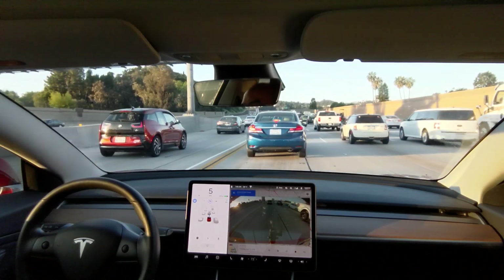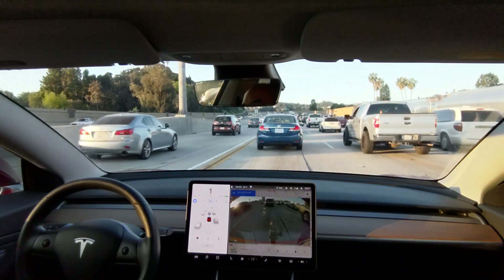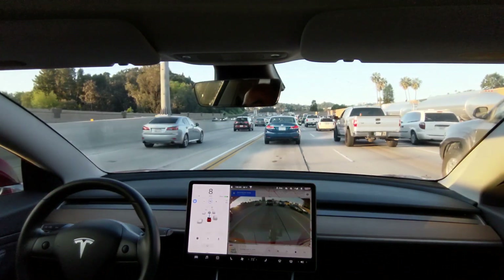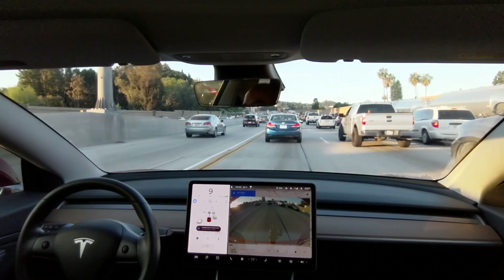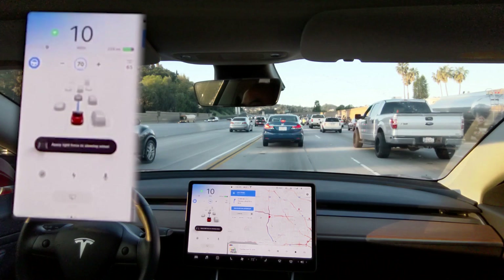Here the car is letting me know that there's an upcoming lane change. Surely it'll wait until the lane opens up, right? Wrong. Looks like it's signaling to get in.